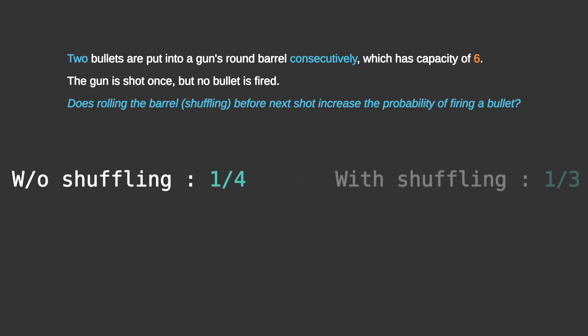So without shuffling it's 1/4 and with shuffling it's 1/3. Since 1/3 is greater than 1/4, the probability of firing a bullet is increased on shuffling the barrel.